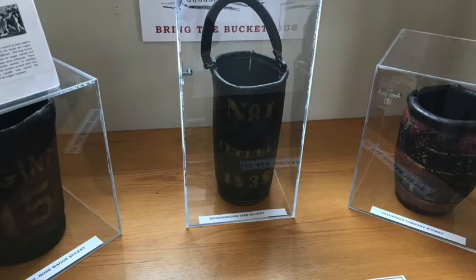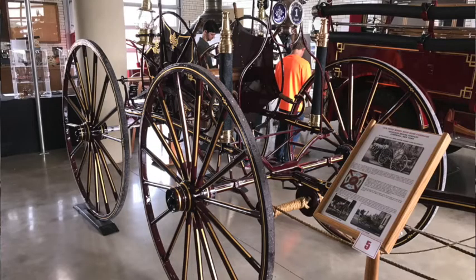Our current exhibit is called 'From the Bucket Brigade to the Big Red Machines.' Basically what we're doing is describing firefighting that began when the city began. Original firefighting started with a bucket — people had a bucket in their homes, and that was the primary means of fire defense. Our exhibit begins with a display of fire buckets, and then we move on to show some of the hand-drawn and horse-drawn fire apparatus, and then moving over to some of the motorized equipment that became quite popular around 1920.